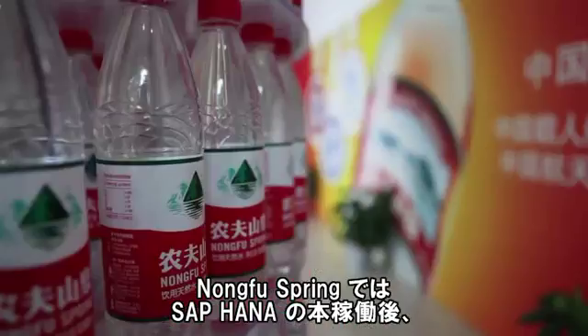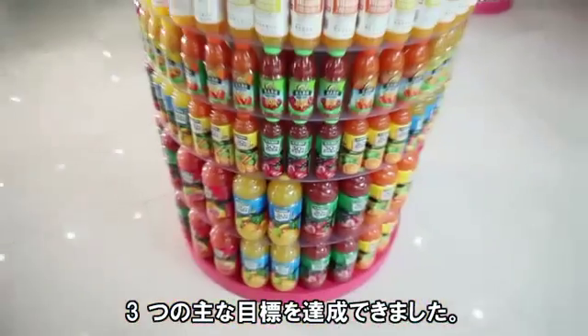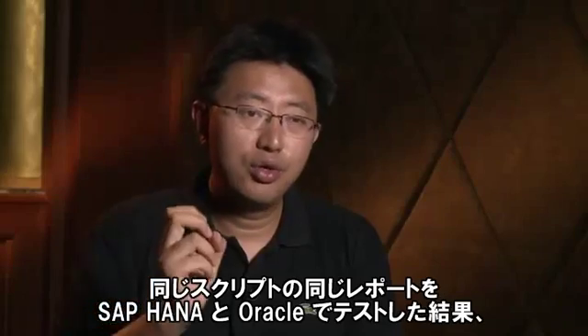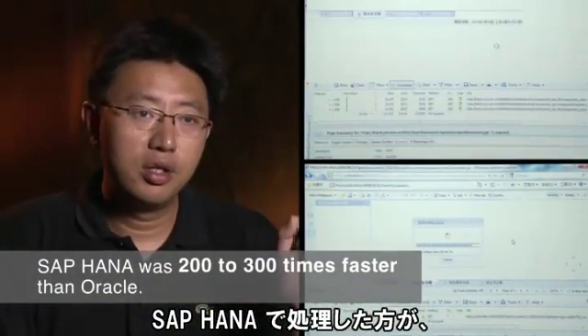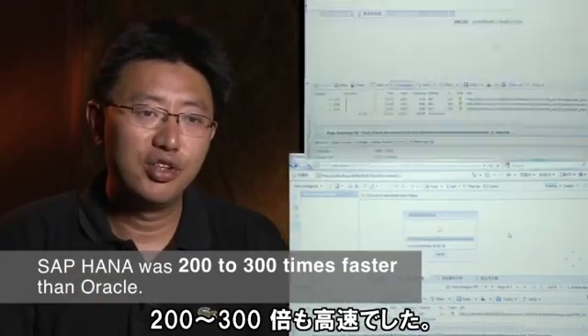At Nongfu Spring, the go-live of SAP HANA accomplished the three main goals we set out to achieve. Our first goal with HANA was to accelerate displaying reports. We tested the same report with the same script running in both HANA and Oracle and found that the same script in HANA Studio was 200 to 300 times faster than PL/SQL in Oracle.